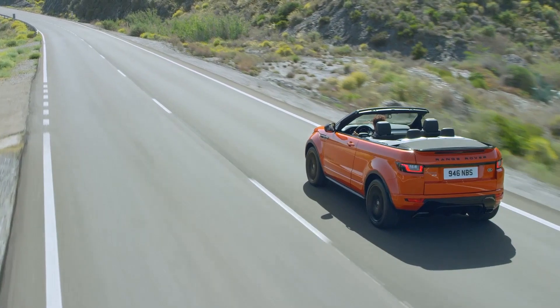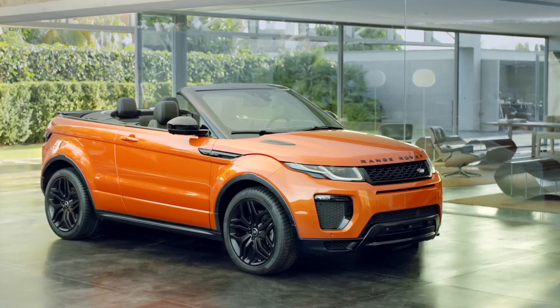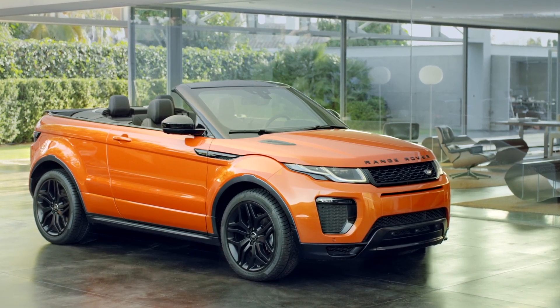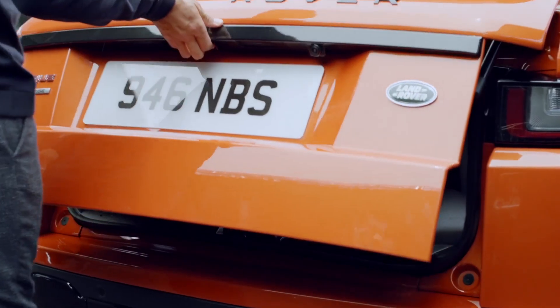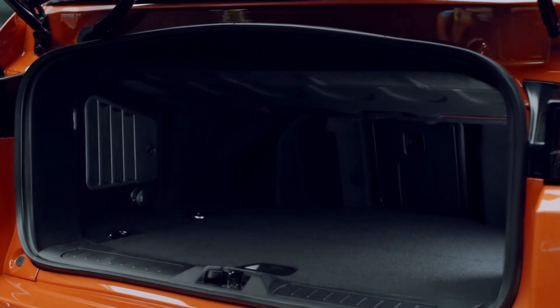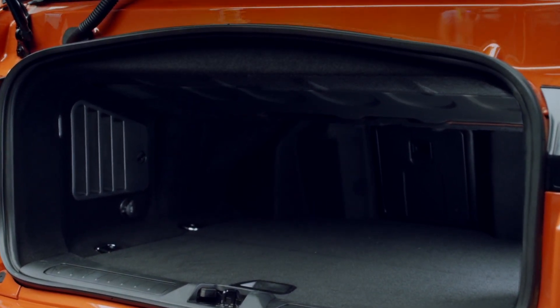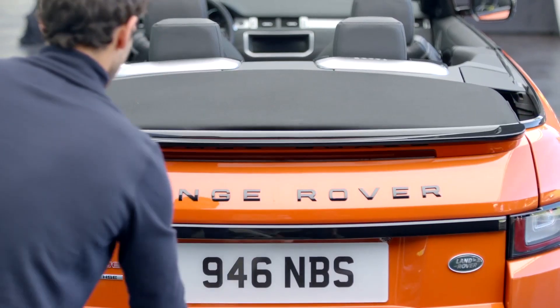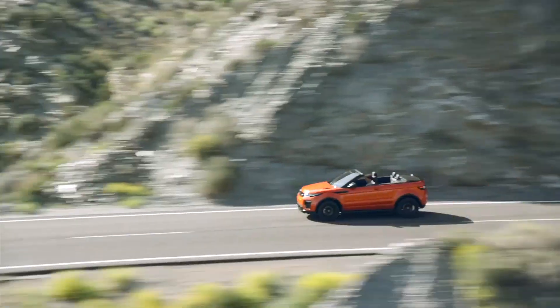To accommodate the folding roof, the new Evoque is slightly longer and just a bit wider than the standard car. To strengthen the car structurally, it has been reinforced around the A-pillars as well as the underbody bracing. It does gain some weight — a hefty 277kg in the diesel models — and the all-independent suspension, anti-roll bars and electric power steering have been tweaked to compensate.